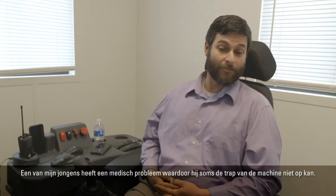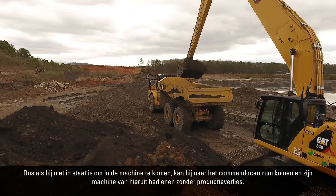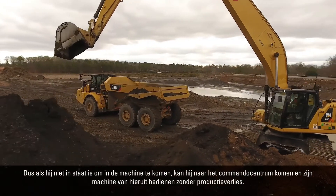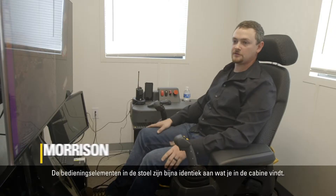One of my guys has a medical issue that prevents him from being able to climb the stairs on the machine sometimes. So on the weeks that he may not be as able to get into the machine, he can come into the command center and run his machine from here without any loss of production.